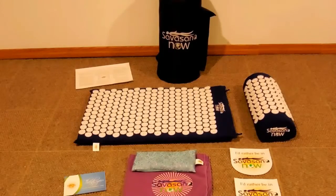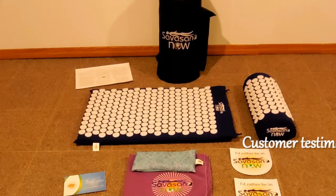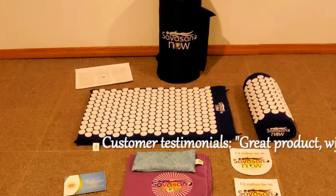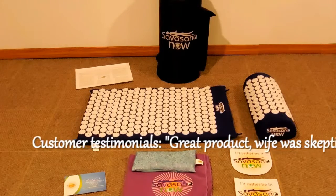Attention, natural health and wellness fans. If you are interested in yoga, acupuncture, acupressure, massage, reflexology, or meditation, this is for you.